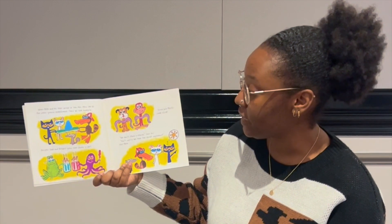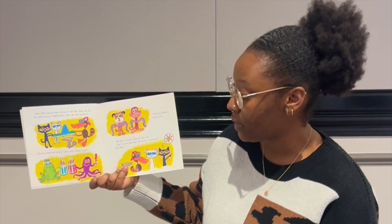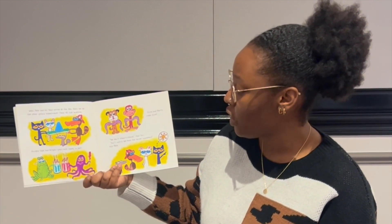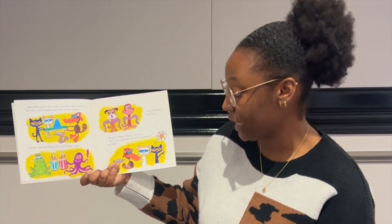When Pete and his team arrive at the fair, they see all the other groovy experiments. They all look awesome. Grumpy Toad and Octopus grew rock candy in a jar. Emma and Marty made slime. We don't stand a chance, says Gus. Don't worry. We have the secret ingredient, says Pete.